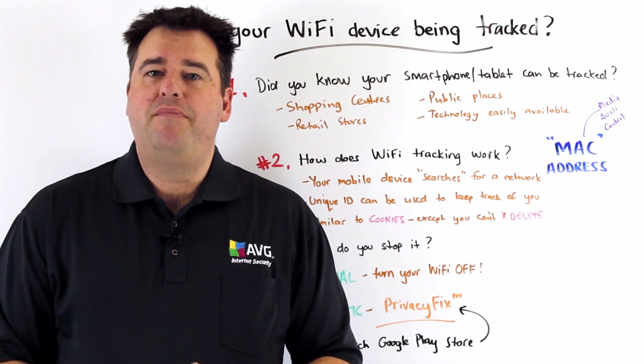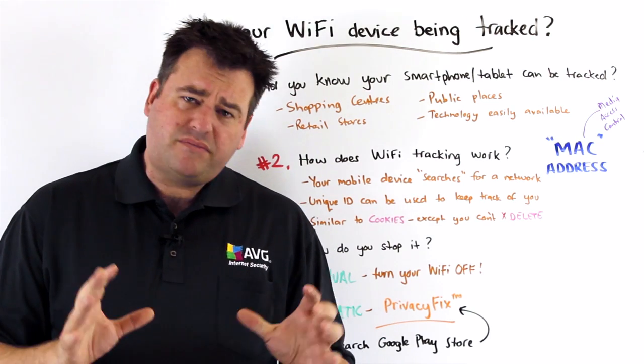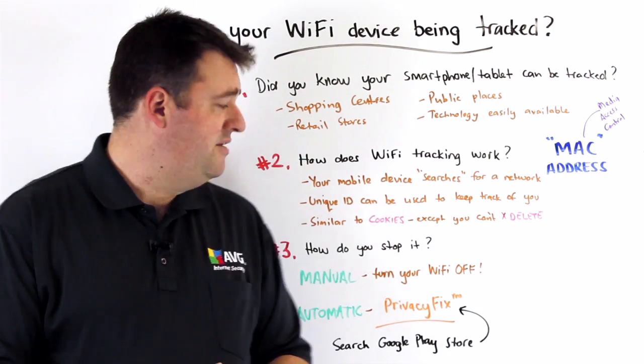So they can potentially build up a database of your movements and when you're coming and going to certain locations. So if you're conscious about your privacy, perhaps this is a direction you don't necessarily want to head into.